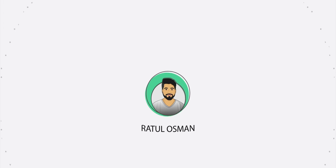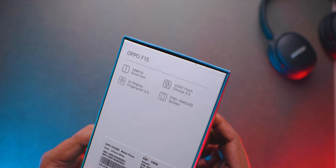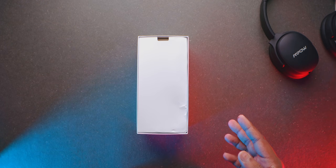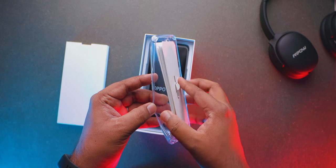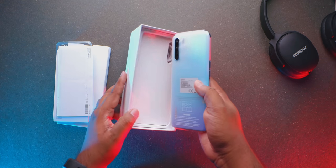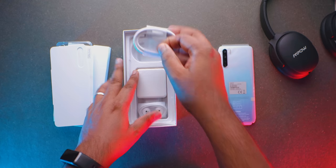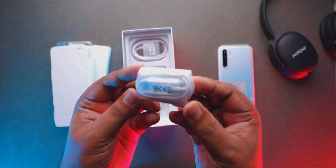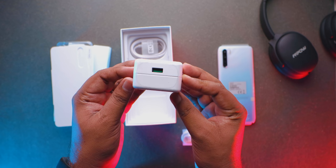Now let's get straight into the video. Let's start the unboxing. This is the F15 box. This is a good gesture from Oppo. And of course, this is the 20W Vogue 3.0 Fast Charging Brick. So this is the box content.